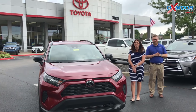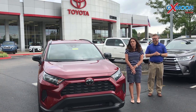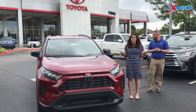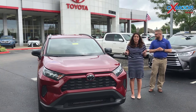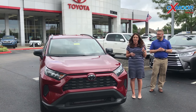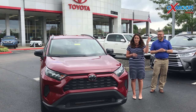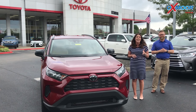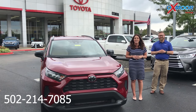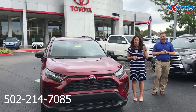For those who would like to shop at home, we have a new Express Store on our website. You can shop for a vehicle sitting at home on the couch — very convenient. Just go to oxmortoyota.com and click on Express Store at the top. If you have any questions, give us a call at 502-214-7085. Thanks, bye!